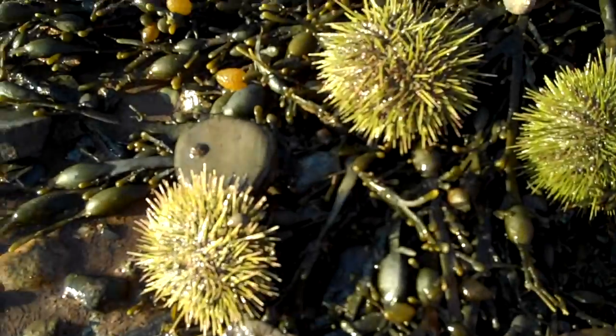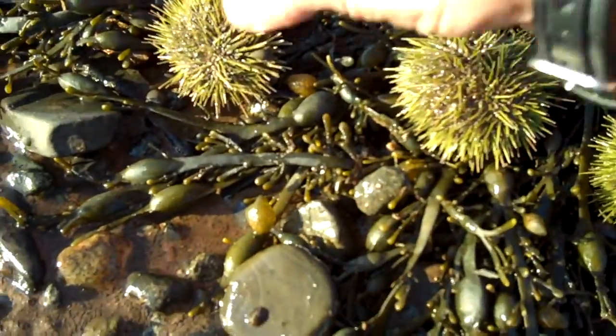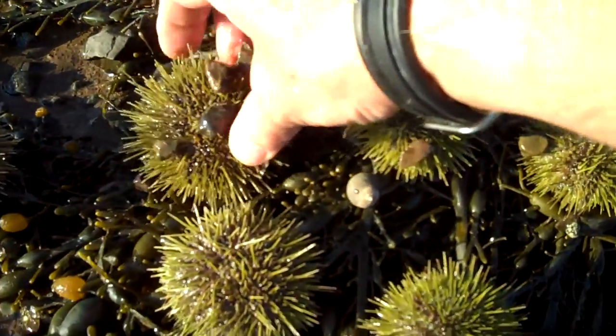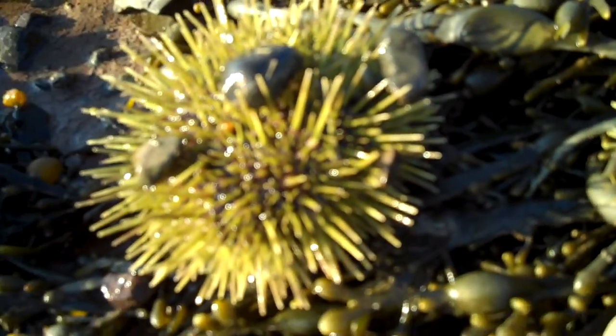Urchins are pretty popular to use in the study of embryology. A lot of high school classes will spawn out urchins and then study the development of the egg after it's been fertilized. I don't know if you can see these guys' spines moving or not.